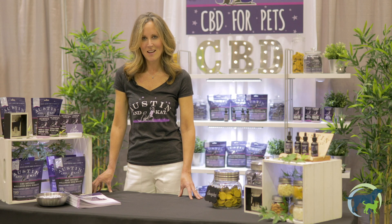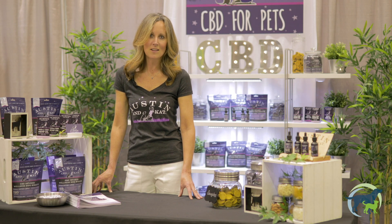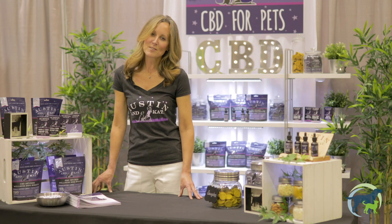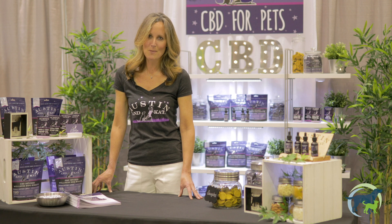Thanks for taking the time to watch us today. If you have any questions you can find us on all social media platforms. You can check out our website at AustinandKat.com, or when all else fails, check in with your pet food experts rep and they'll answer your questions. Again, thanks for your time today.